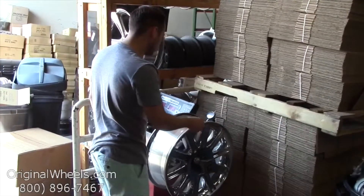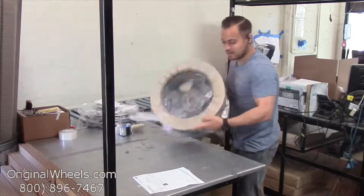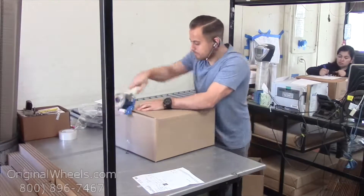When an order is placed, every wheel is individually inspected for any visual or structural issues to ensure that you receive your wheel as expected. We have special boxes and packing to help protect your wheels during transit, and all our wheels are shipped fully insured.